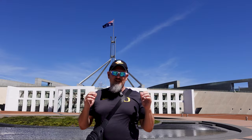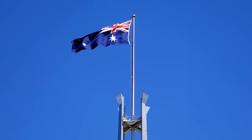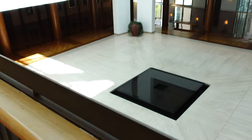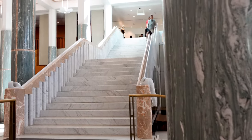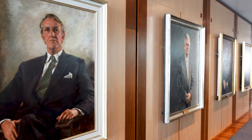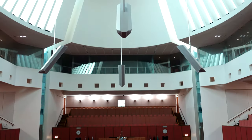Next stop is Parliament House — it's the political heart of the nation. Opened in 1988, the breathtaking architecture and towering flagpole are impossible to miss. Good thing, because we were heading the opposite direction until we saw the flagpole and realized we needed to turn around. And it's just as beautiful on the inside — there are marble staircases and columns, and all sorts of displays and artwork depicting Australia's political history.